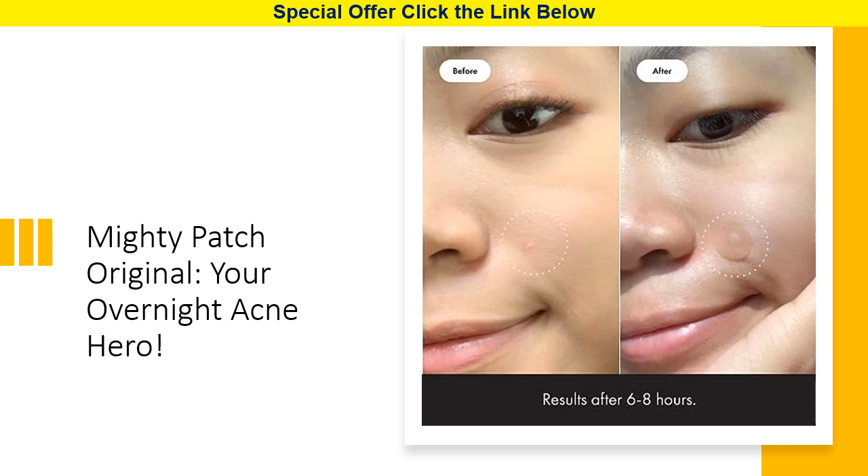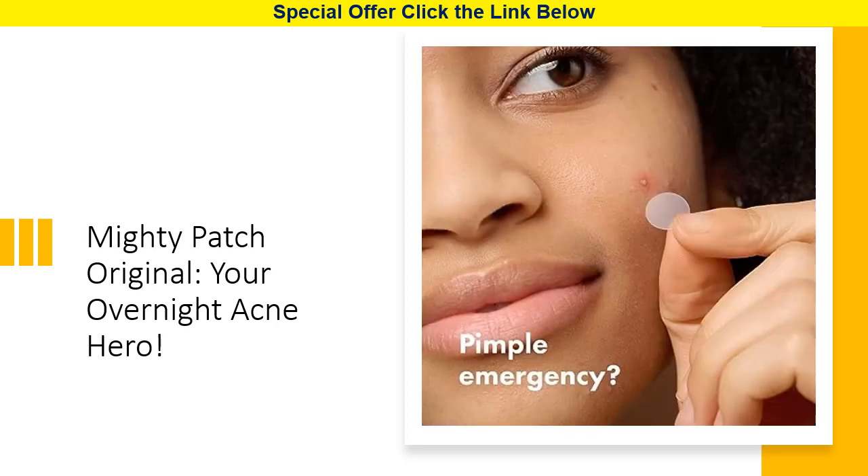Making it practically invisible — you might even forget you're wearing it. With 36 medium dots in each box, you'll have plenty of Mighty Patches to tackle your acne concerns. Our hydrocolloid patch is UV sterilized and allergy tested, ensuring safety and peace of mind.